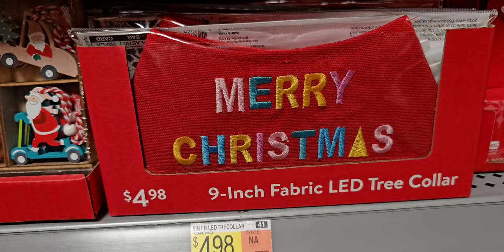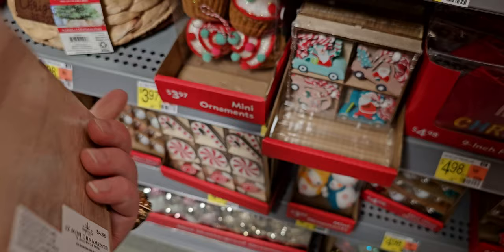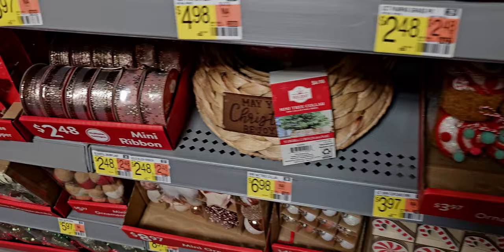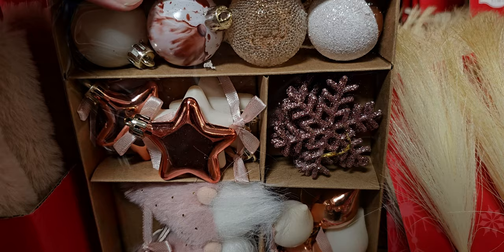There are some little ornament sets added — $4.98 for 12 mini ornaments. These ribbons right here in blush rose are beautiful. And this little mini ornament set for $4.98 has also been added.